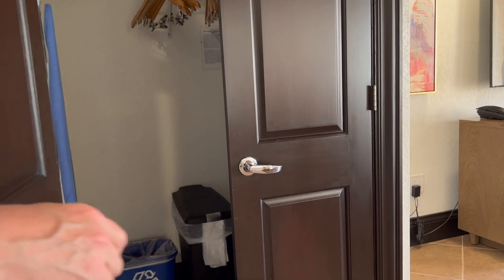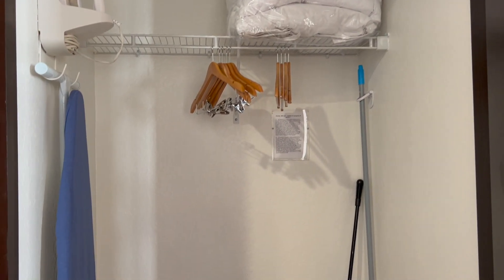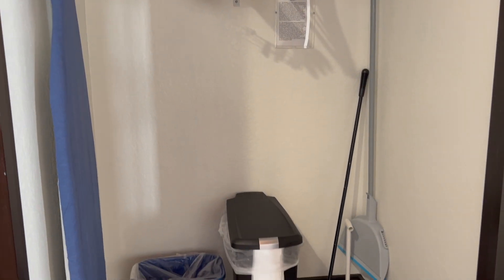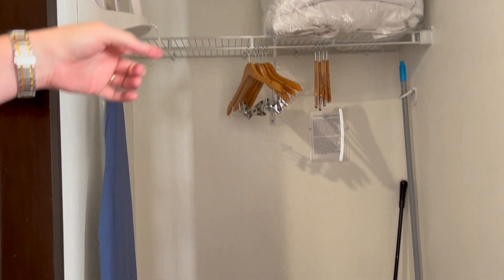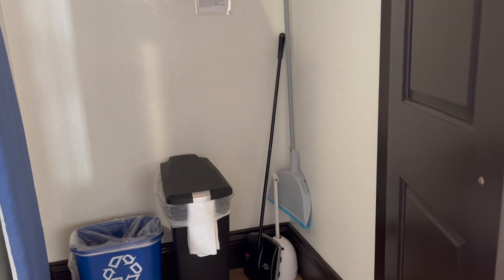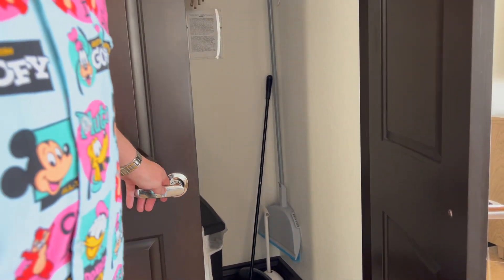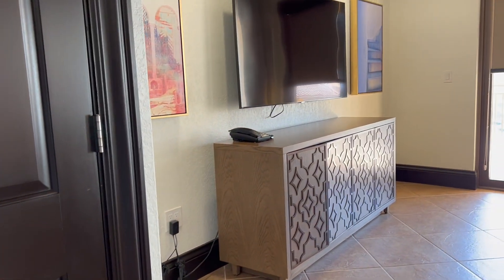This is your closet. You've got extra bedding for your pullout, recyclables, trash, hangers, your iron, ironing board, sweeper, plunger, and dustpan — all in here. It's actually a pretty decent-sized closet; there's a lot of room. I'm amazed at how big this is.